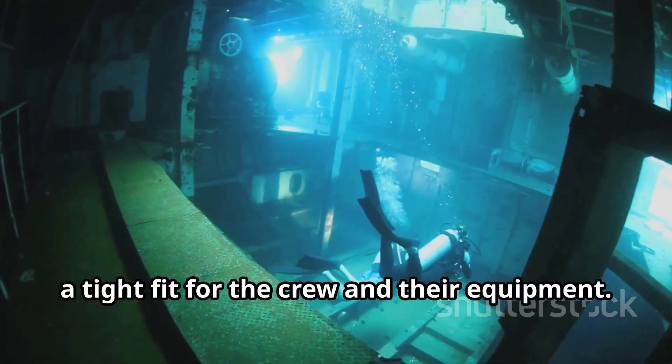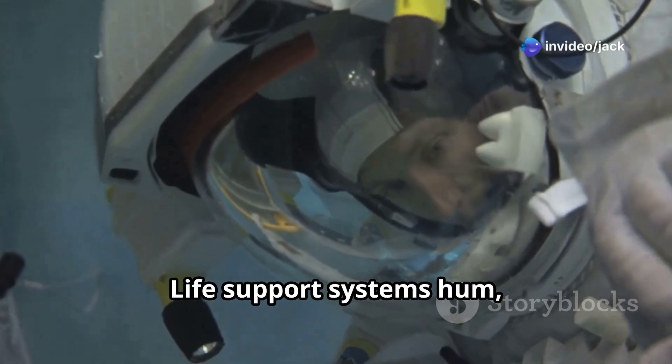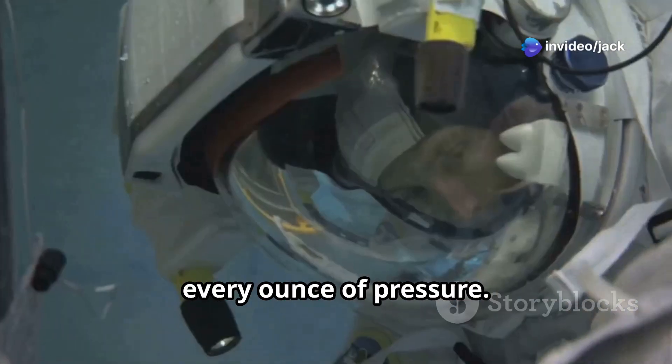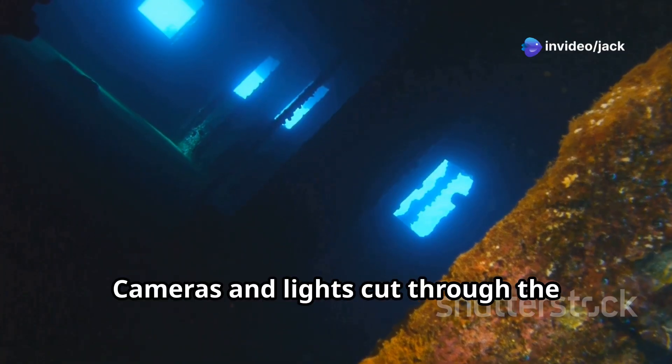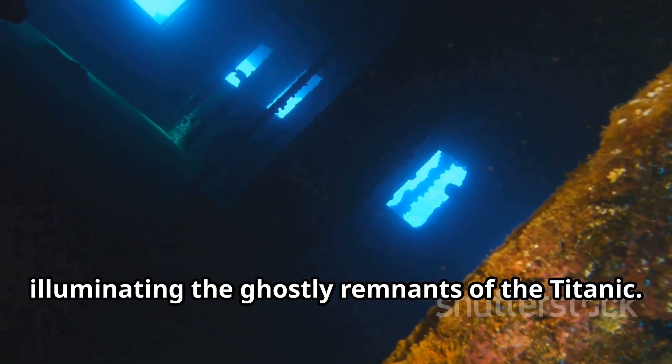Inside, it's cramped — a tight fit for the crew and their equipment. Life support systems hum, monitoring every breath, every ounce of pressure. Cameras and lights cut through the pitch-black darkness, illuminating the ghostly remnants of the Titanic.